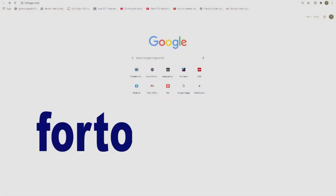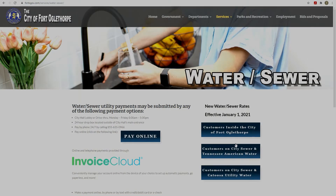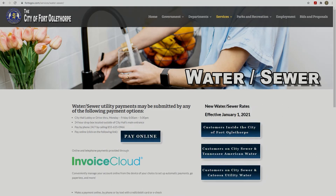Let's begin by logging into the City's website, fortogov.com. You may get to the Water Sewer page by clicking on the Pay Water Sewer Bill link or by selecting Water Sewer under the Services tab. This will bring you to our Water Sewer Information page, which provides information on all of our payment options and a link to pay online through Invoice Cloud.